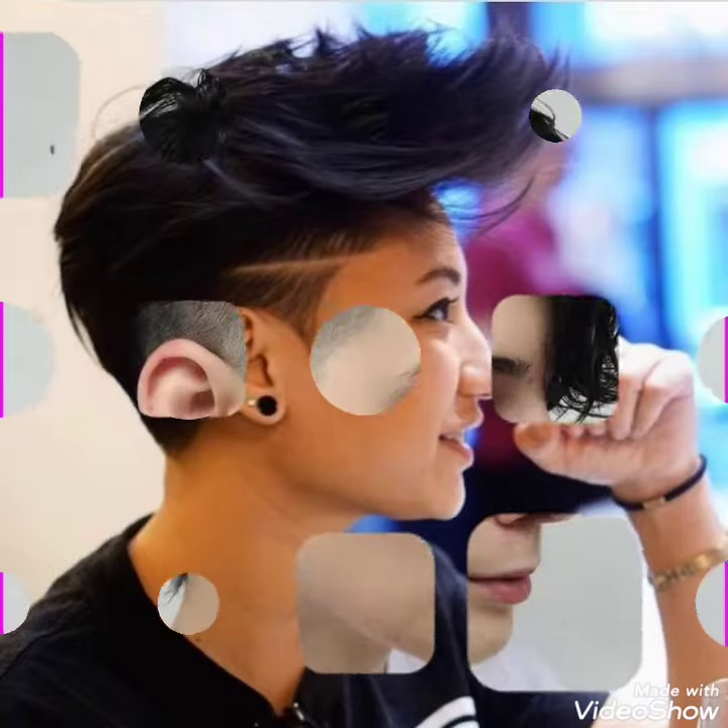Hello friends, welcome back to my YouTube channel Girls Vintage Fashion. How are you friends? I hope you are well. Today's video is about undercut bob hair styling.